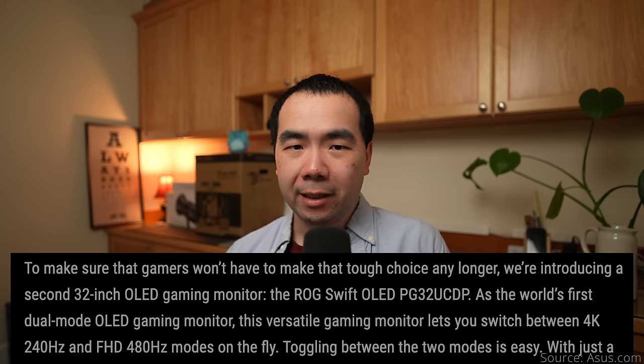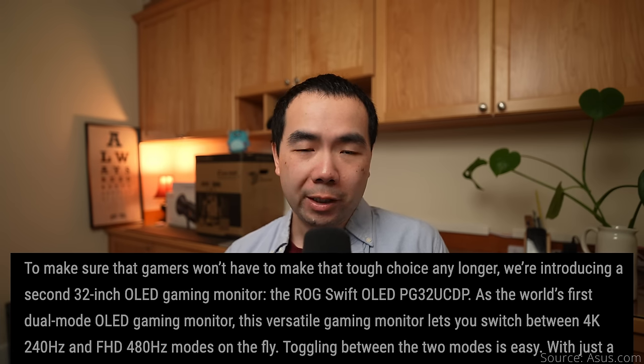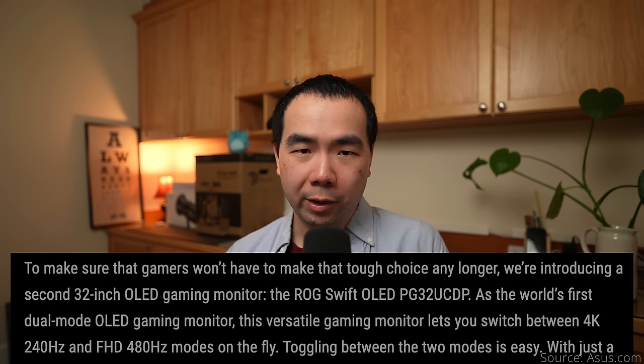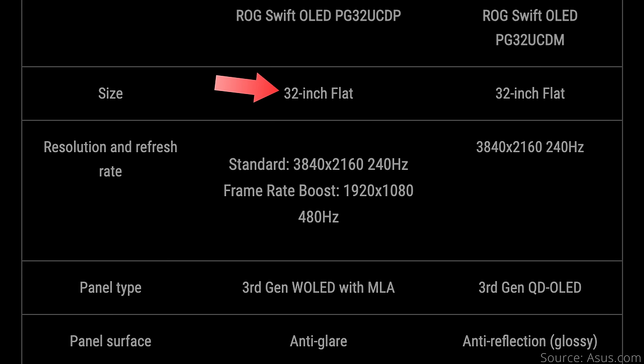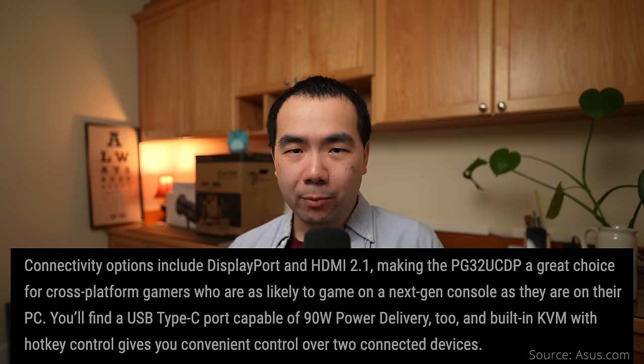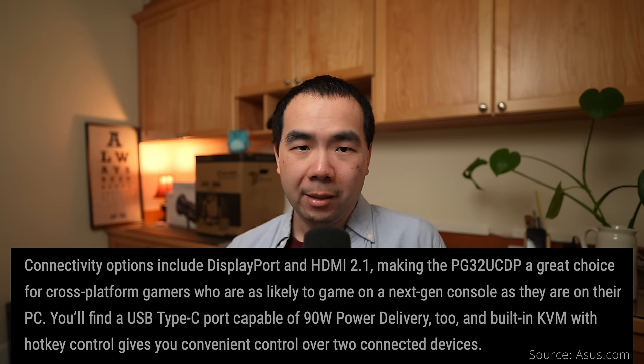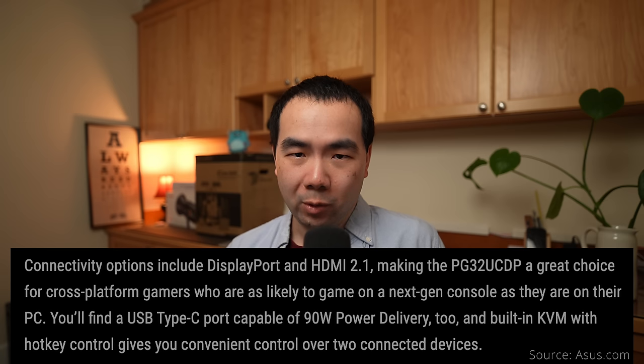Now let's move on to more reputable WOLED options. Despite it being LG's panel, ASUS claims the first to market will be their PG32 UCDP. The headlining feature is the dual-mode display that can switch between 4K 240Hz or 1080p 480Hz. It's also a flat display, which is great, but it does have an anti-glare matte surface. ASUS usually includes a custom heatsink with its monitors, so it should be fanless too. ASUS says it comes with DisplayPort and HDMI 2.1, though it isn't clear whether that means DisplayPort 2.1 or not, but it is possible given the release date in the second half of 2024. It's also got 90W of USB-C power delivery and a built-in KVM.